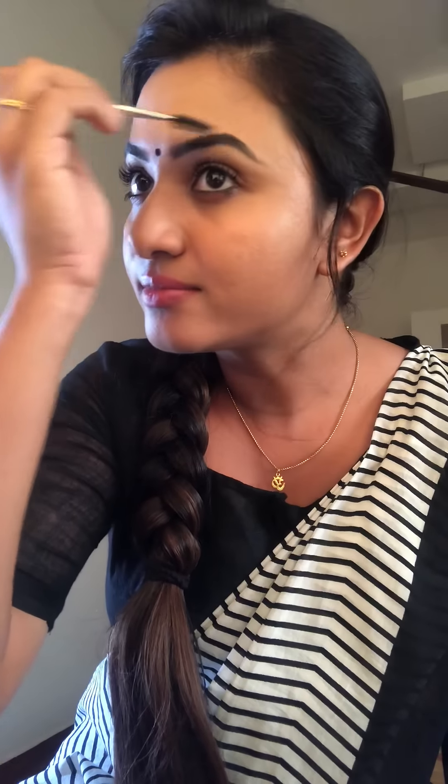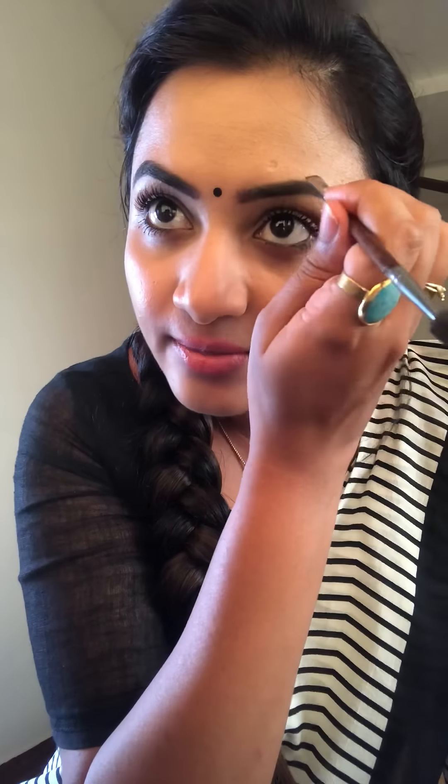Just repeat the same on the other side also. I am going to make sure that it is all set. It is perfect — you just finish it. Fill in the gaps and finish the brows. That's it guys.